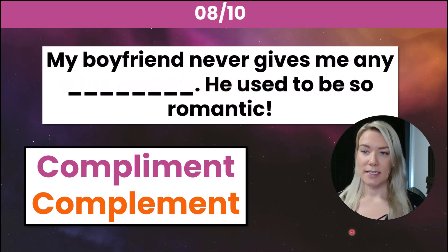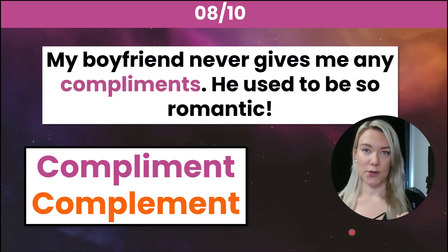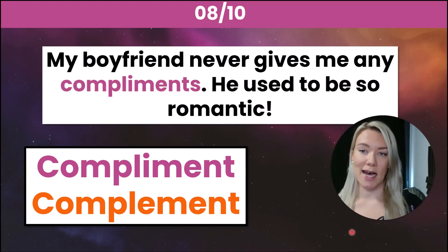Number eight: my boyfriend never gives me any _____. He used to be so romantic. The correct answer is compliments with an I — my boyfriend never gives me any compliments; he never says anything nice to me.